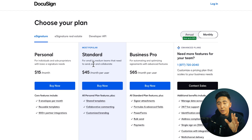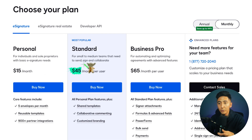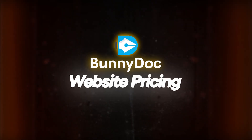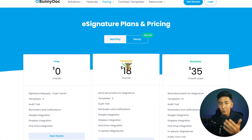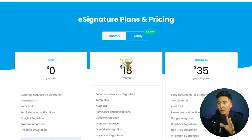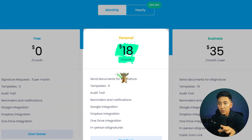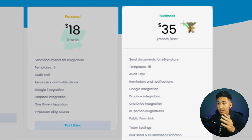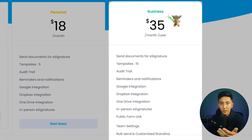On DocuSign, the standard plan is $45 per month per user, so if you have multiple team members it costs a lot more. Looking at BunnyDoc's own pricing page, the personal account is $18 a month, and if you have more than one user it's $35 a month. So the business plan on BunnyDoc is still cheaper than DocuSign.